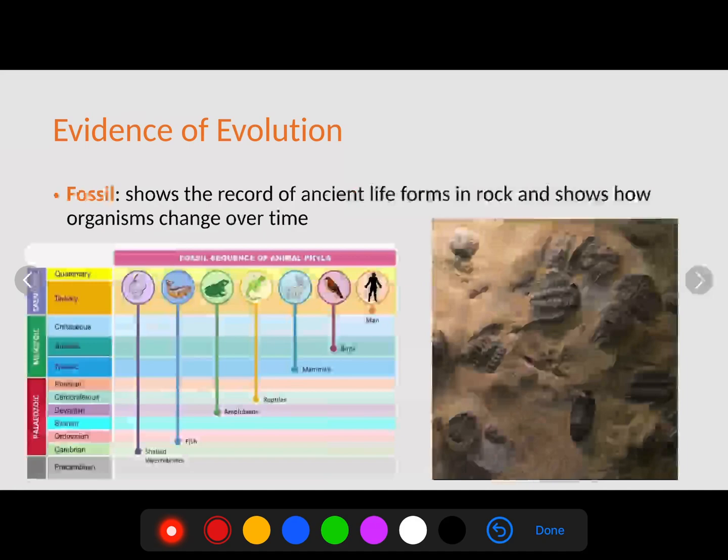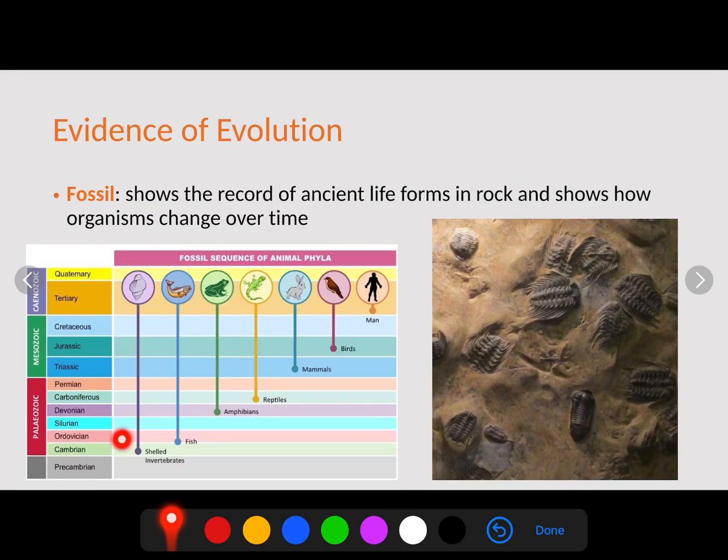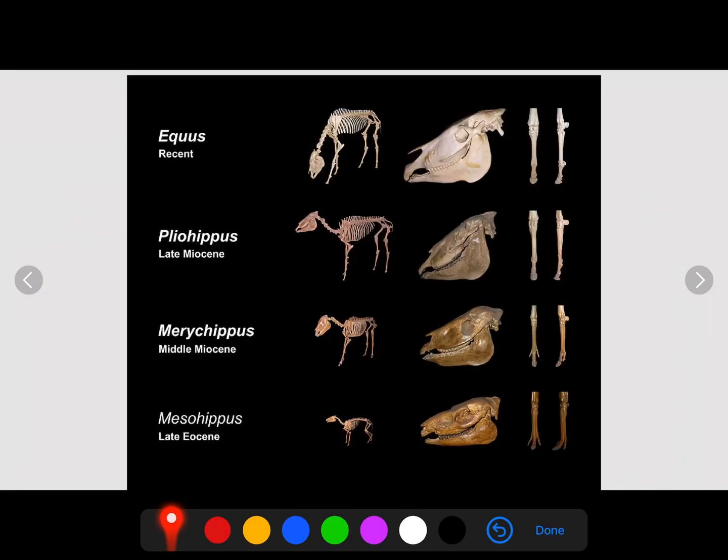Another piece of evidence is the fossil record, which shows the record of ancient life forms in rock and how organisms have changed over time. Fossils found deeper in the earth came first, and we can see how organisms changed and evolved over time. We can also use the fossil record to determine what type of animals came first — shelled vertebrates came first, then fish, amphibians, reptiles, mammals, birds, and then the modern human. Where we find these fossils in the different layers of the earth tells us which organisms evolved first and which are newer life forms.